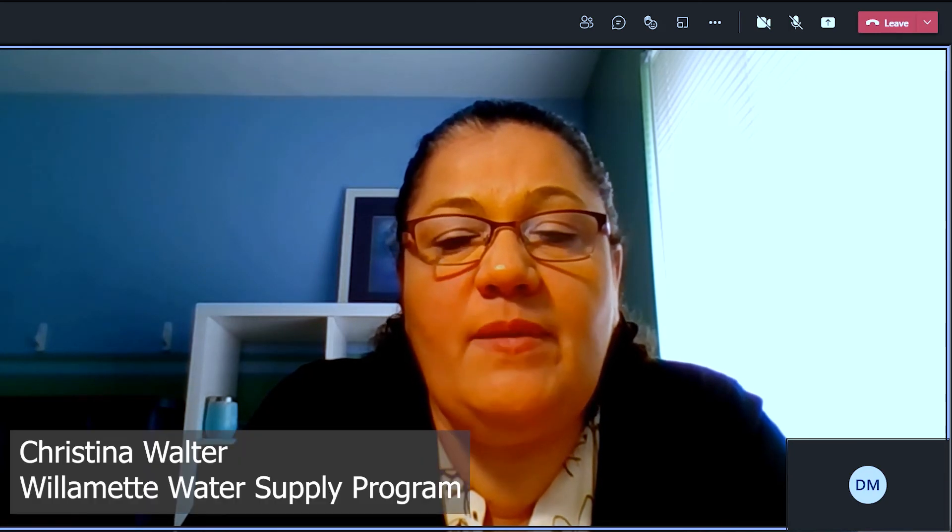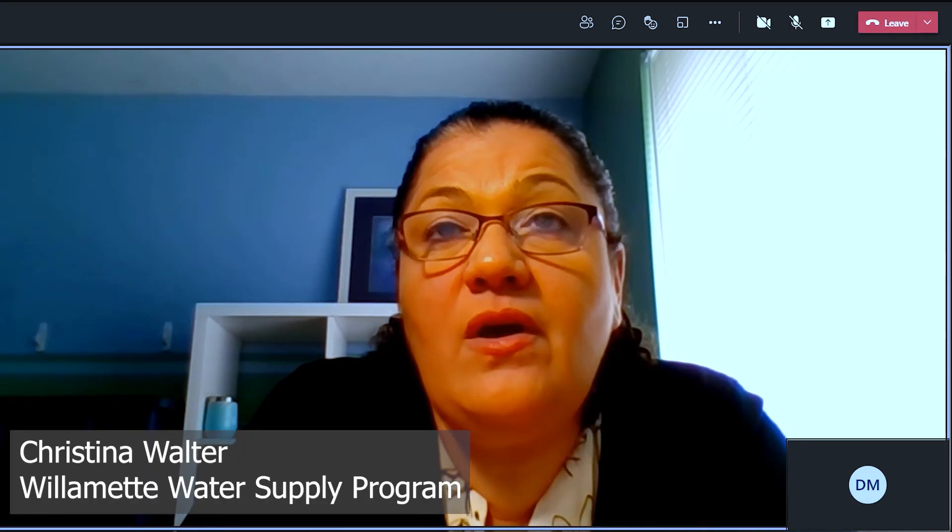Hello again Water Intake Facilities Commission and the viewing public. My name is Christina Walter, I'm the Permitting and Outreach Manager for the Willamette Water Supply Program. Welcome to our second WIF video tour, an update where we'll look at the progress on the Willamette Intake Facilities Improvements and also for the Willamette Water Supply System. We will also explain how these improvements will increase the reliability and resiliency of these critical water supply facilities.